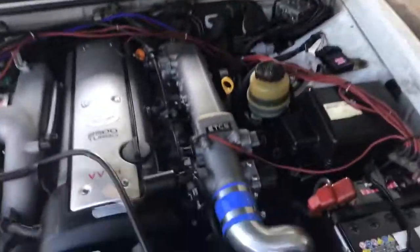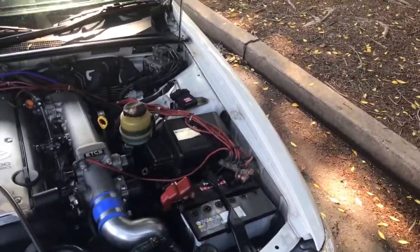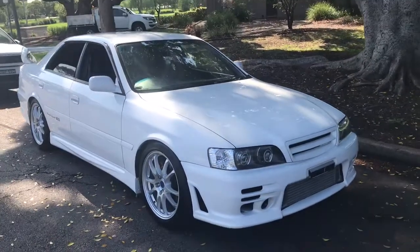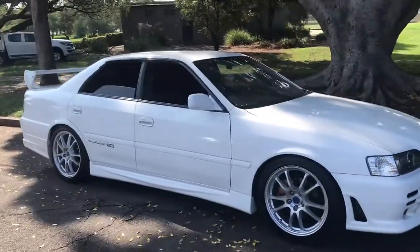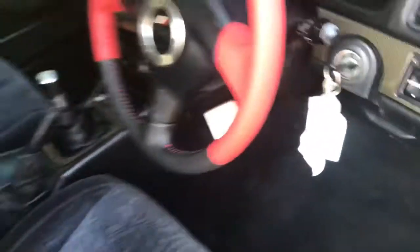It's got just a few little blemishes but it's very special. Listen to this — sounds fantastic under acceleration. Sparkling white paint. It's even got the original factory Chaser floor mats. No rust, no accidents — it's just lovely. Look at this driver's seat — there's no wear on it.